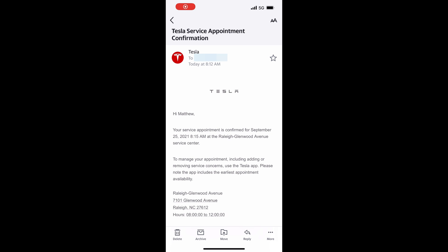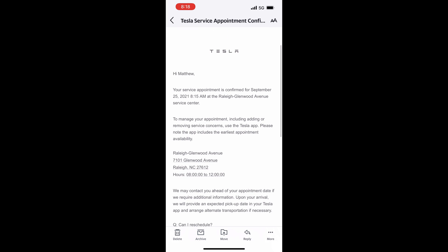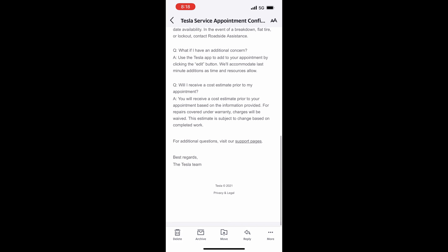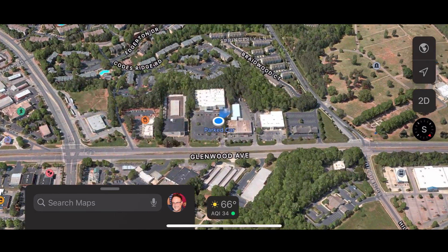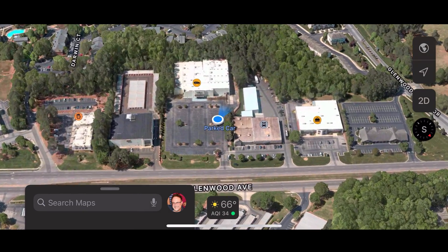The next morning I contacted Tesla service and they didn't have any availability, but if I could leave the car there all day they may be able to look at it. Friday was a busy day for me — picking up my daughter from school and work meetings planned. I asked for an alternative and the service rep suggested I come in first thing the next day, which happens to be Saturday. I didn't have anything planned for Saturday, so that worked for me.